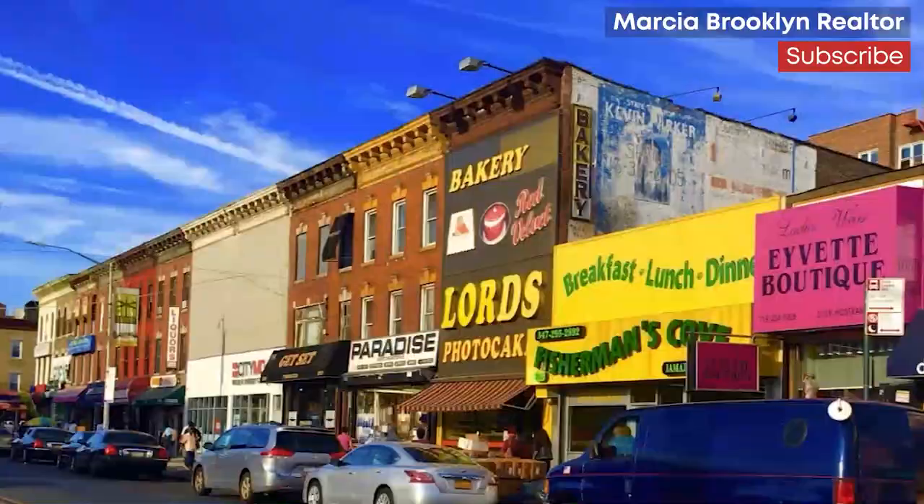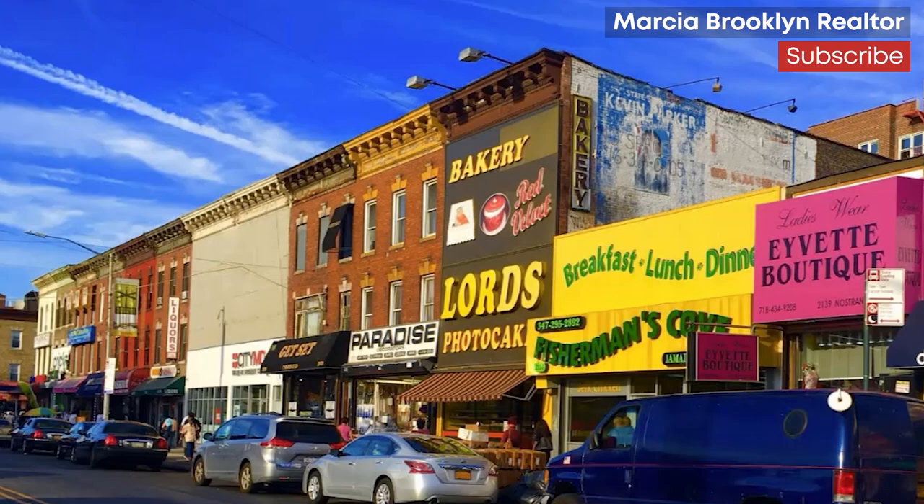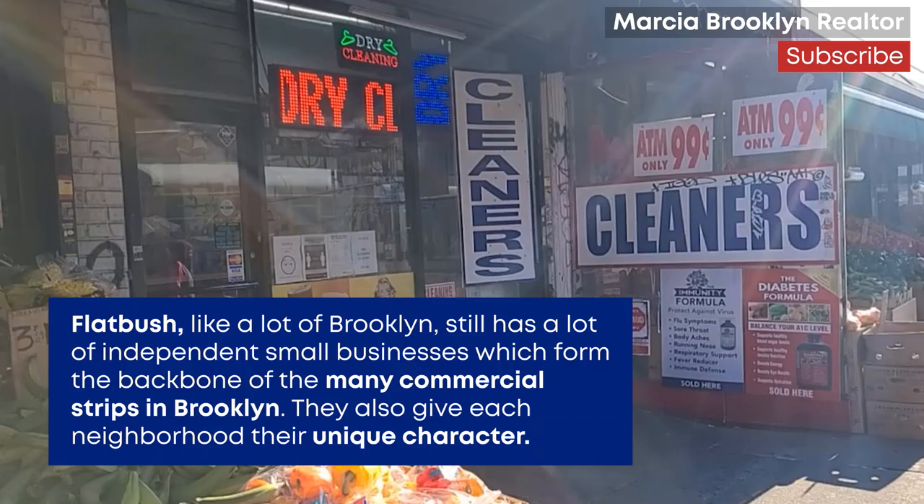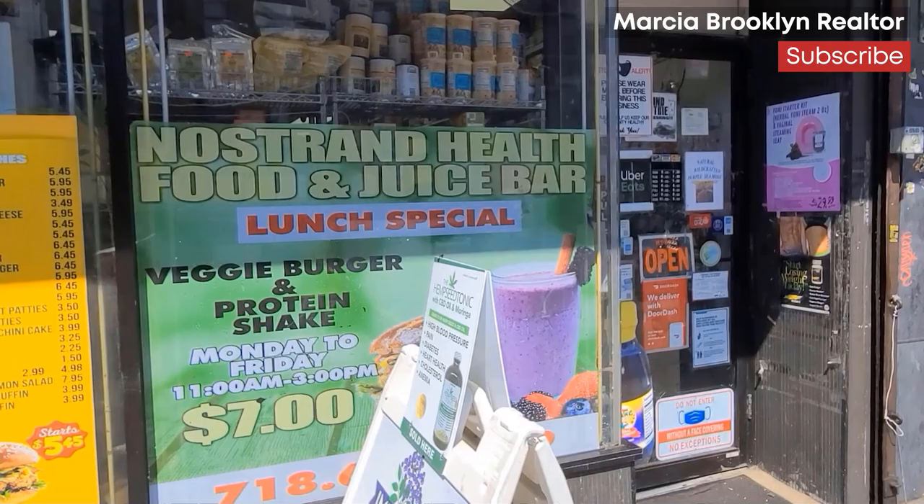Home prices vary, as you can imagine. Single-family homes generally begin around the $550,000 mark, and some of those mansions that are in Ditmas Park go upwards of $1.5 to $3 million.